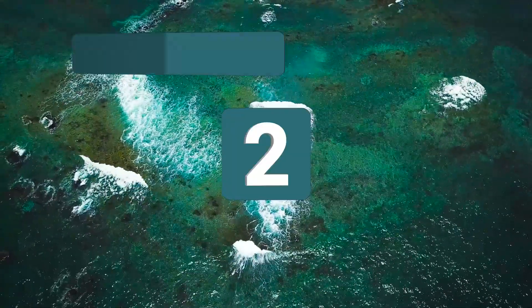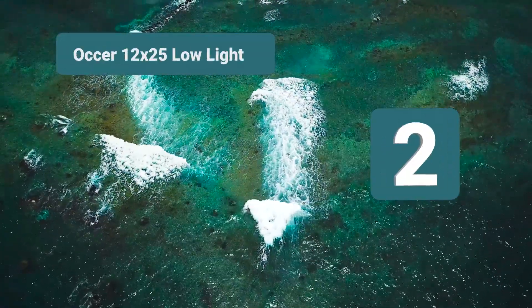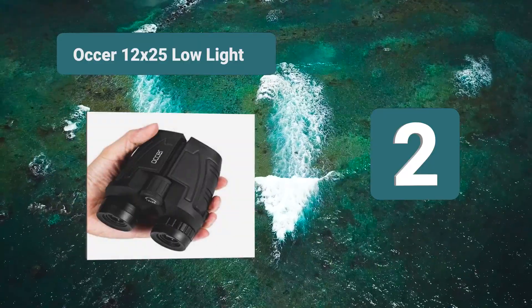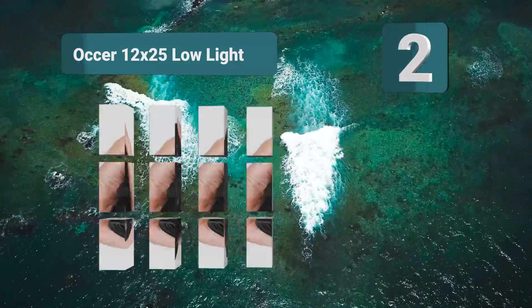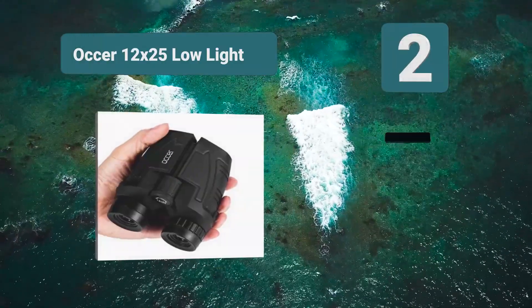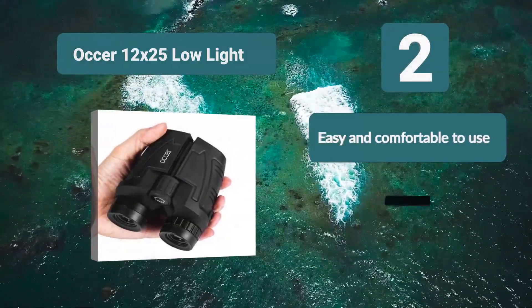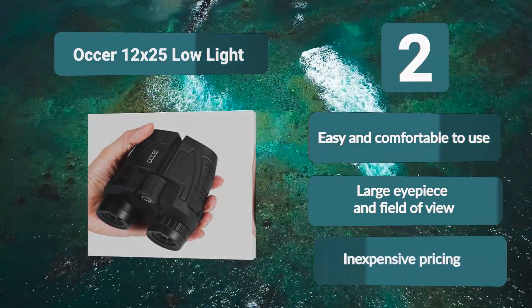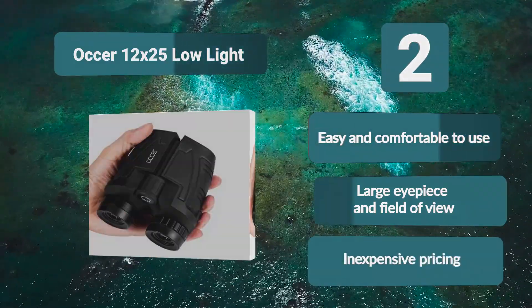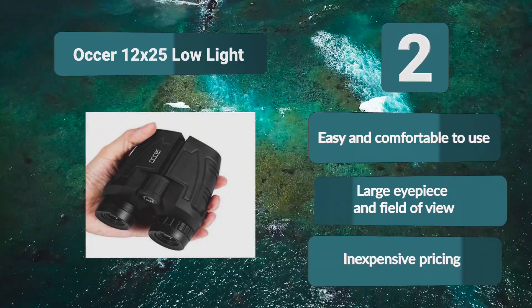Number 2: AuraSports 12x25 Low Light. If you want binoculars for daylight and low light viewing at dusk, dawn, and moonlight, they work well for bird watching, stargazing, up-close concert and sports watching, sailing, hunting, hiking, sightseeing, and traveling. Features include easy and comfortable to use, large eyepiece and field of view, and inexpensive pricing.